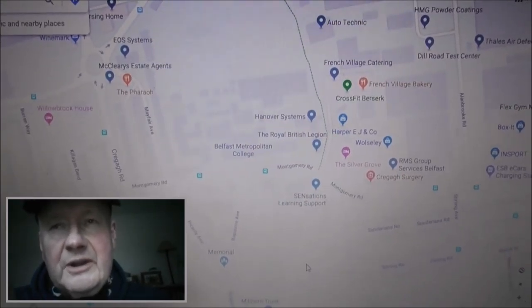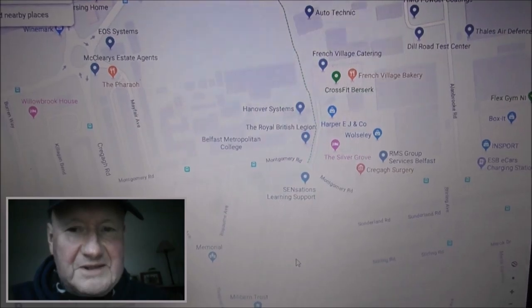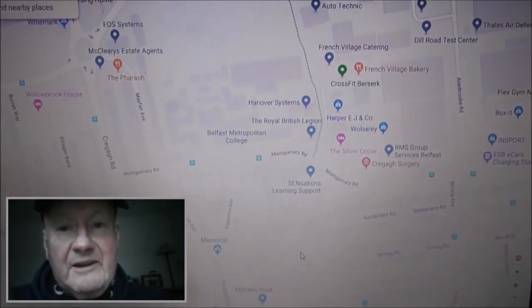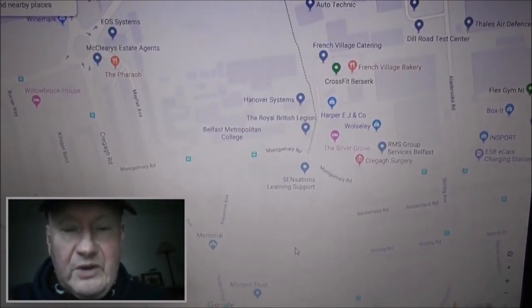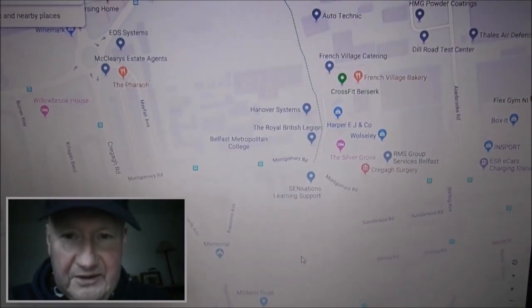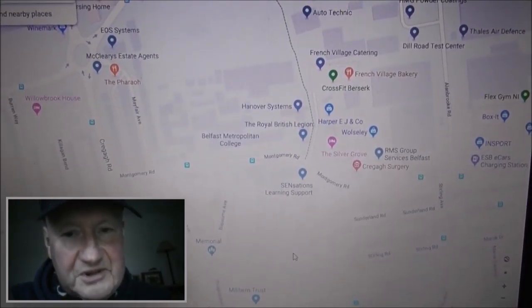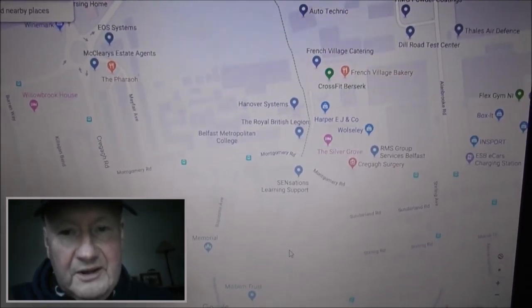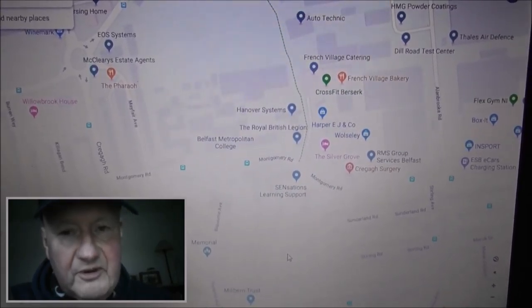I've looked at the Castlereagh Road, which has an awful lot of streets that are named after Derby winners, would you believe? I've looked at the Craigie Estate, which has an awful lot of names — they're named after rivers in Northern Ireland and some from the Republic as well.